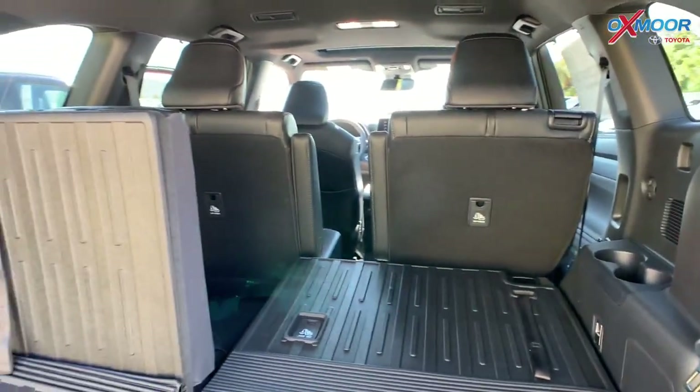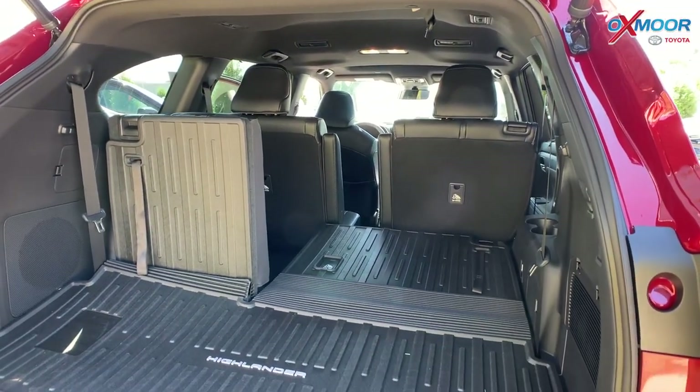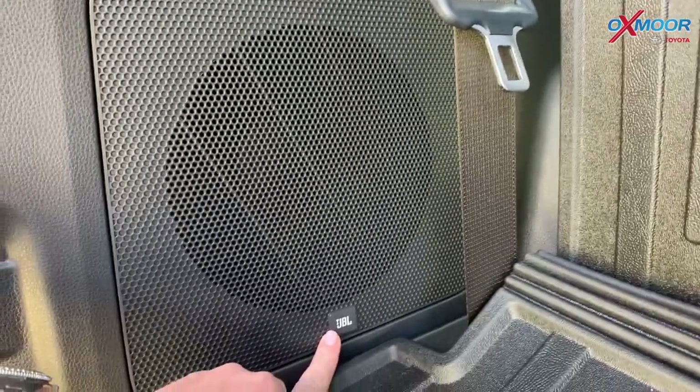Or maybe for pumpkins and hay — that's actually perfect. One thing I forgot to mention: this one actually has the JBL audio system, which is really, really nice. You can see this big speaker right here — JBL.